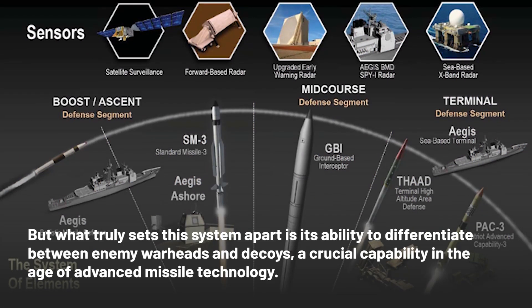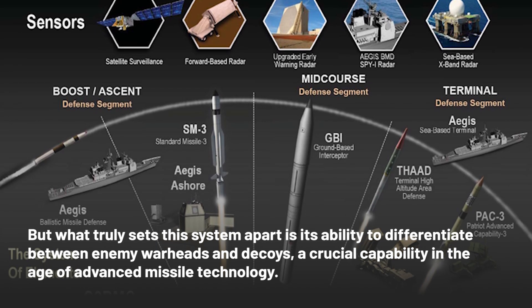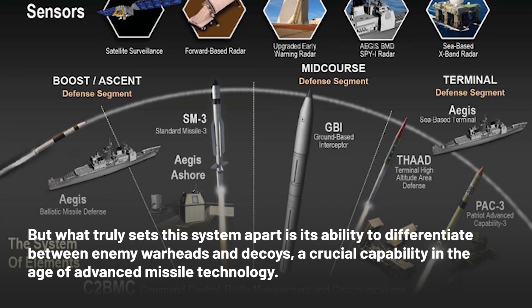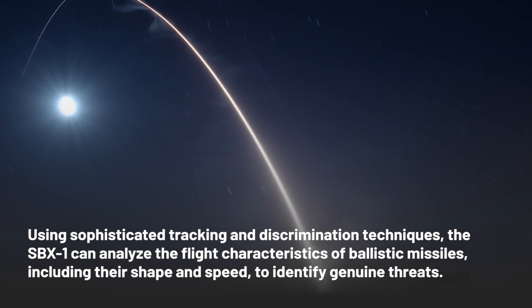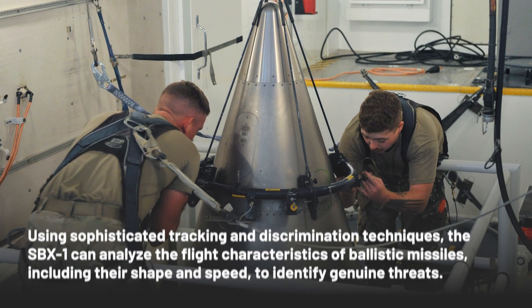But what truly sets this system apart is its ability to differentiate between enemy warheads and decoys, a crucial capability in the age of advanced missile technology. Using sophisticated tracking and discrimination techniques, the SBX-1 can analyze the flight characteristics of ballistic missiles, including their shape and speed, to identify genuine threats.